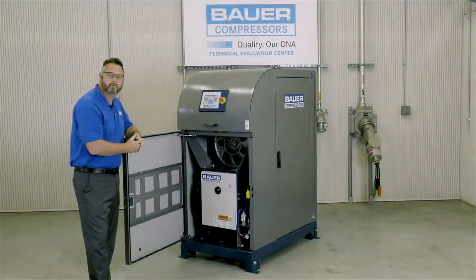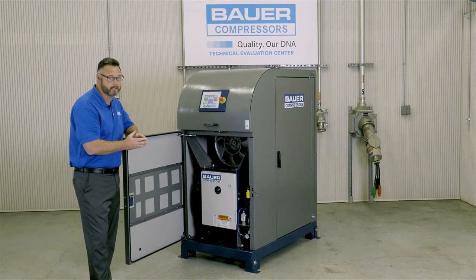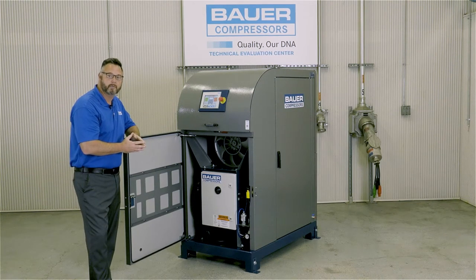Over time, all belts lose their tension. When this happens, the belt itself becomes loose or flimsy. When this is detected, the belt tensioner provides more pressure to the belt to stay tight. No need to get in there with hand tools anymore — the belt tensioner does it for you.